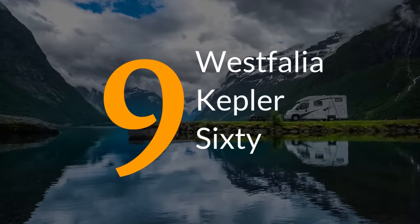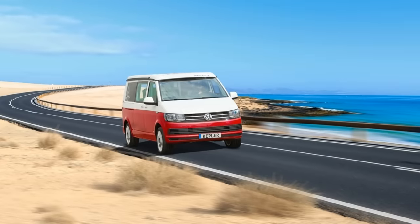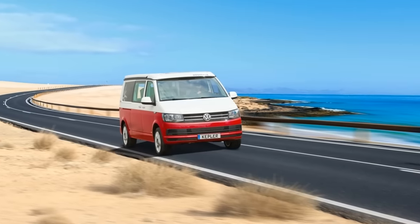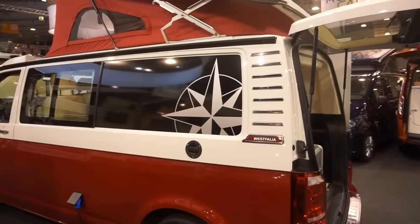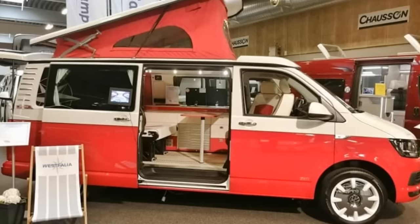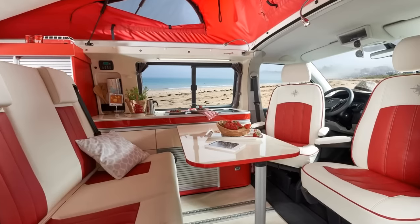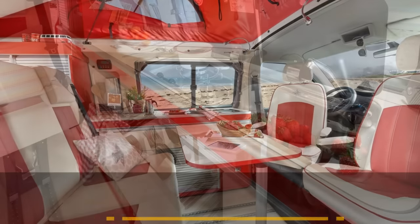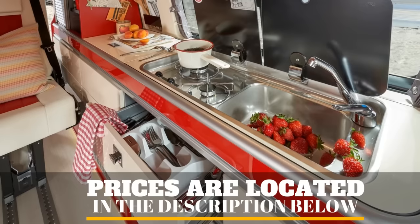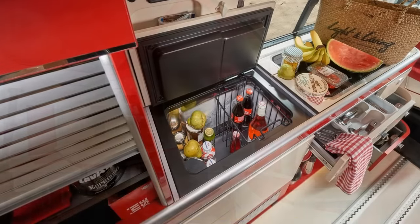Number 9. The eye-catching two-tone paint scheme of the Kepler 60 is an obvious throwback by Westfalia to the VW campers of the 60s, and we're okay with that because it will never stop looking cool. Built on the Transporter T6 chassis, the layout looks straight out of a 1950s diner employing the same color scheme as the exterior. Across from the sliding door is the kitchen having a stainless steel flush-mounted dual burner cooker and sink next to an inset refrigerator hidden under the countertop.